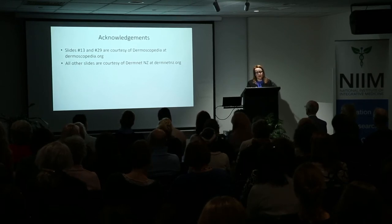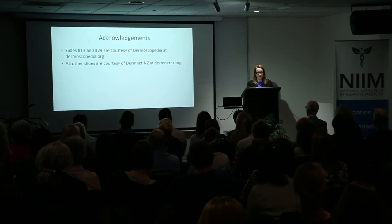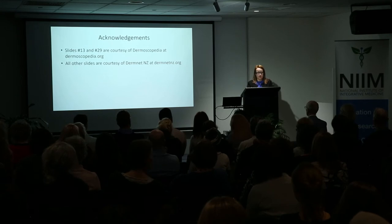How often should a dermoscopy skin check be performed? I recommend usually yearly unless the patient is in a high-risk group. It is important to examine yourself every one to three months between doctor checks and notify a suitably trained medical practitioner if there are any changes or concerns.